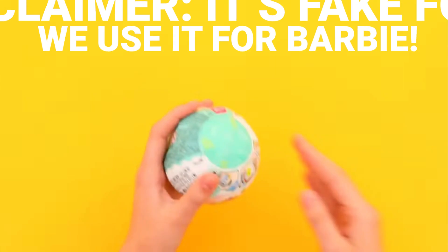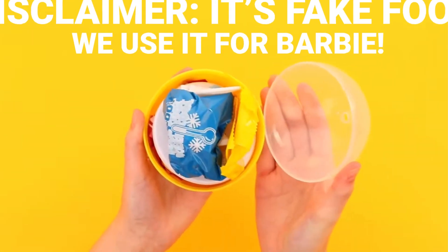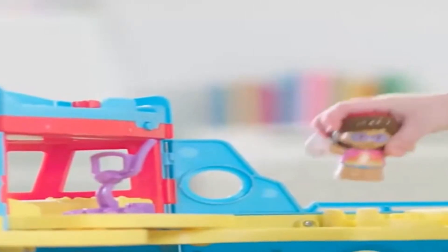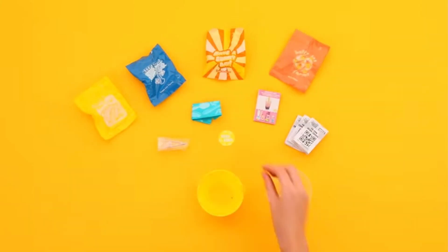We're also getting some blind bag Make It Minis. We really like the Miniverse and making the miniature food, so I think that will be a really cool thing to do and we'll be putting those videos out there. We have a nephew and we got him a Little People set — we got him the cruise ship. I have linked all of these items in the description below.